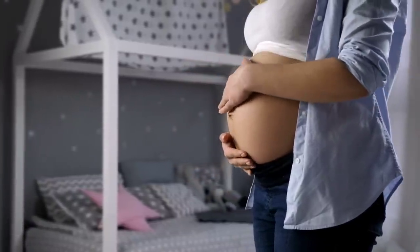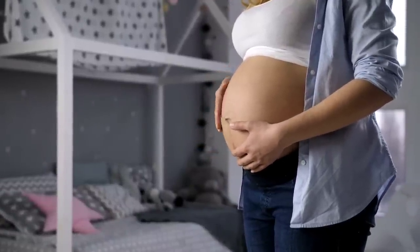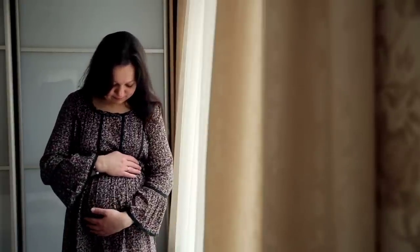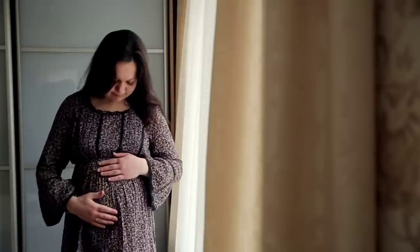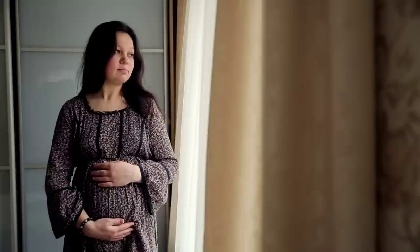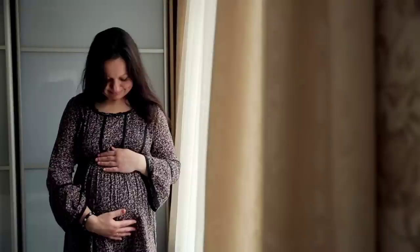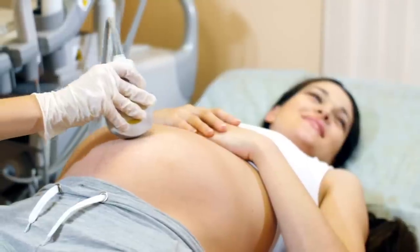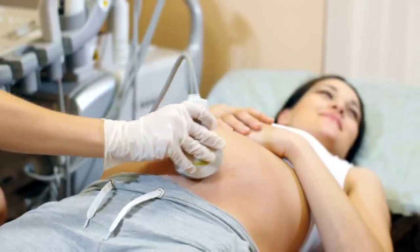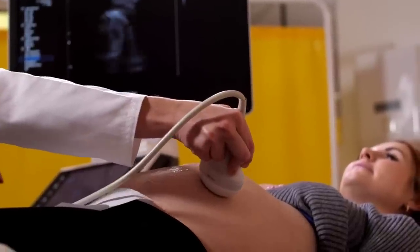This is a God's gift that you have to carry for 9 months, so don't worry. Just enjoy your pregnancy. That's all. Please comment in the comment box and let me know how you feel.